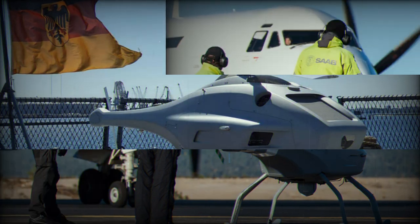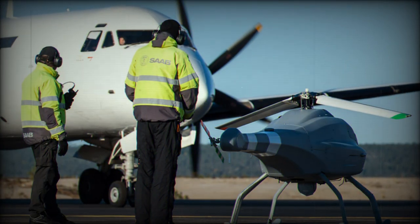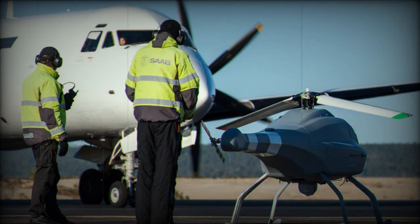Those attending DSEI can get a closer look at this cutting-edge ASW solution at the UMS Skelder display area in Hall 5.